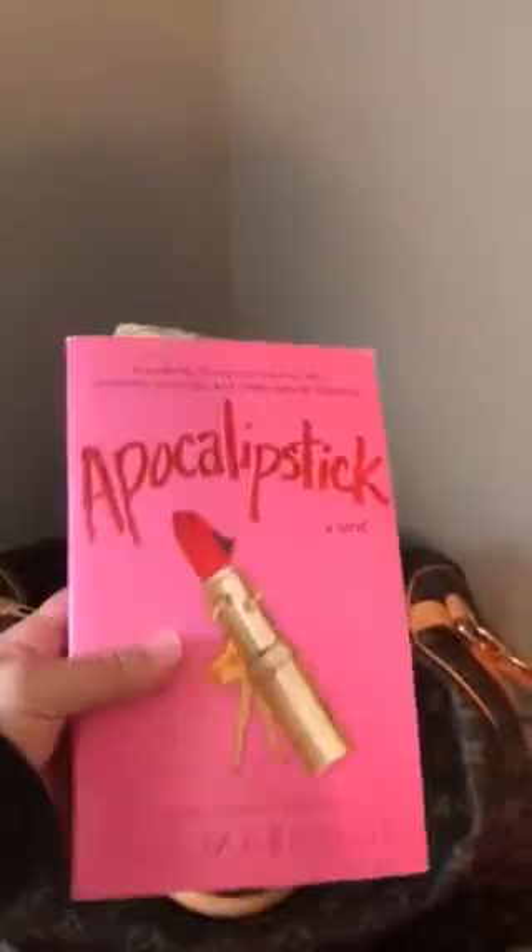This is a book I'm currently reading — I'm only on chapter one. It's called Apocalipstick by Sue Margolis. So far so good, I like it — it's an easy read. I'm going to put it on the floor because I'm running out of room up here.